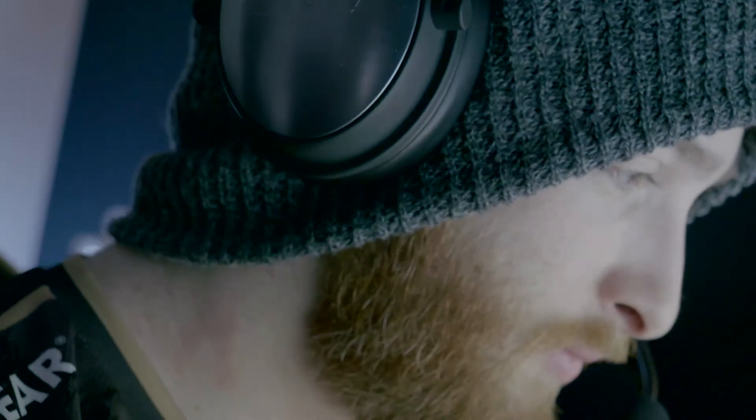Now, I play PUBG. While PUBG isn't necessarily optimized audio-wise, the headset still provides very clear and crisp audio.